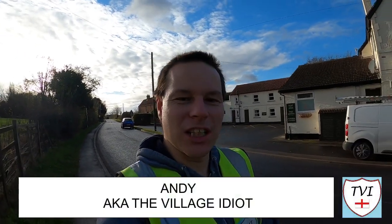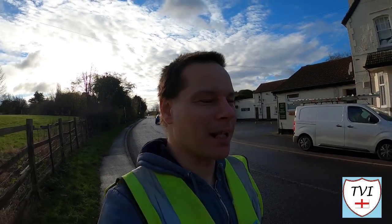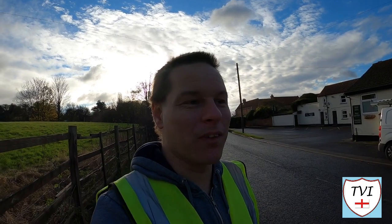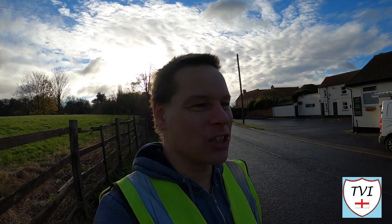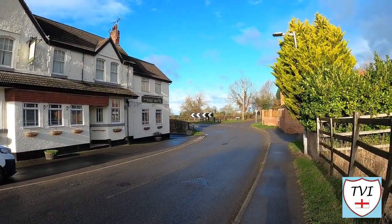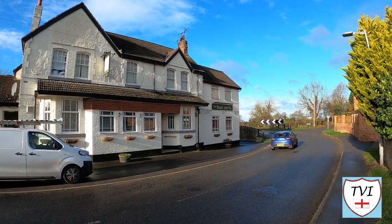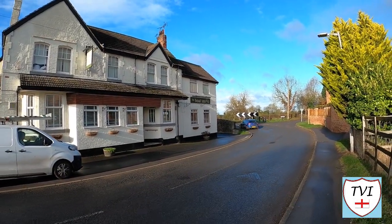Hello, my name is Andy and I am The Village Idiot, armed with a car, a GoPro, and an unhealthy amount of time on my hands. I'm back in Bassetlaw today, and I'm outside a pub called The Boat Inn, which is aptly named considering it's right on the banks of the Chesterfield Canal.